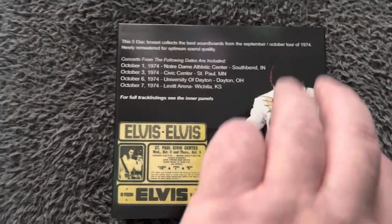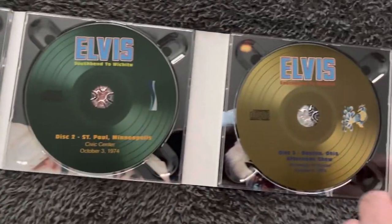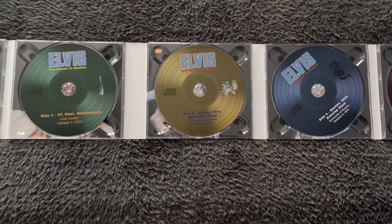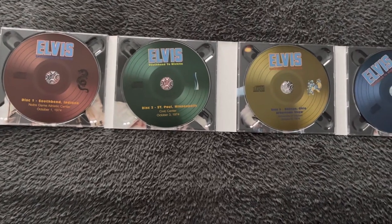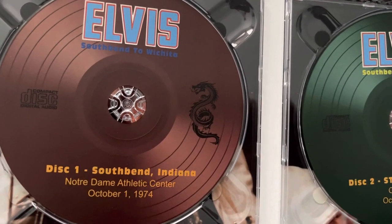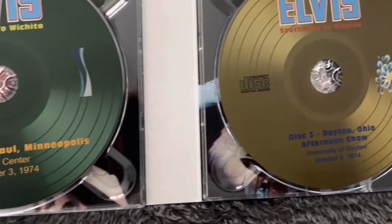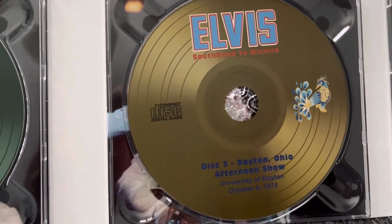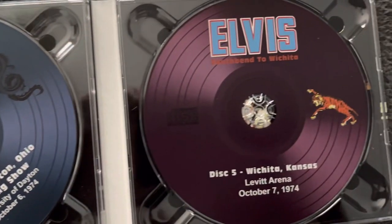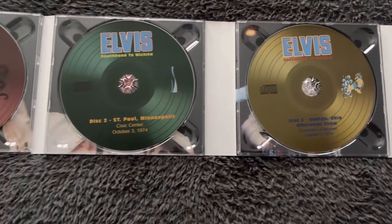Let's take a look at all the CDs now. It's a five-CD box set — so that's the first two, that's the third, that's the fourth, and that's the fifth. How good do those CDs look? Fantastic! Let's take a closer look at them. Disc one, disc two, number three, number four, and the fifth one. Absolutely stunning set — I love all those colours, they look beautiful.